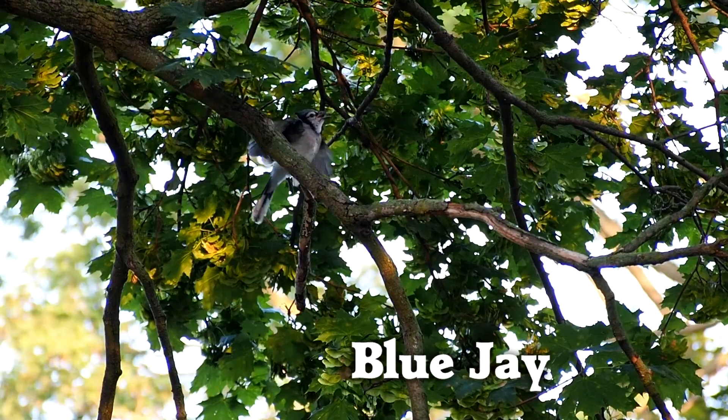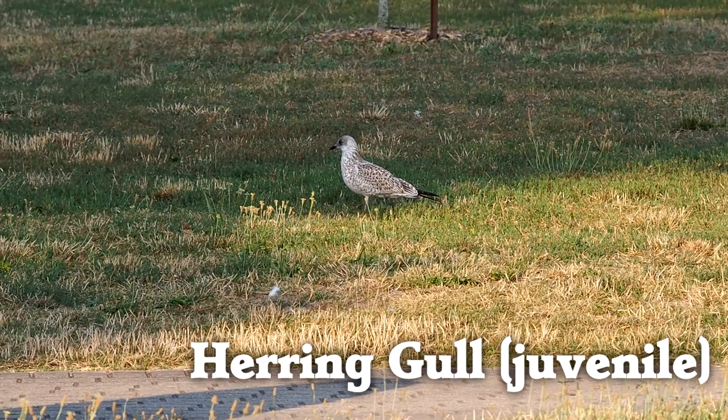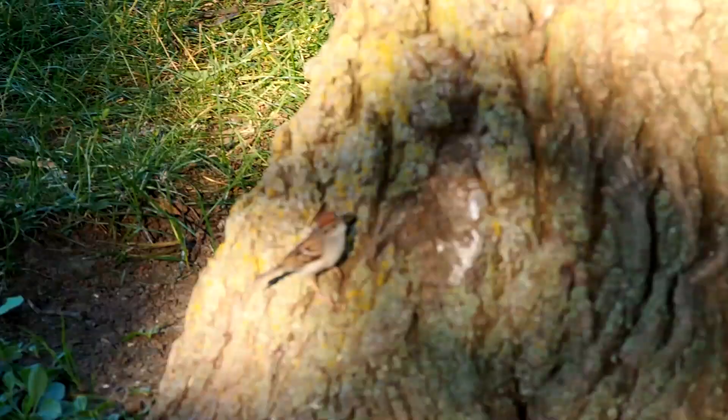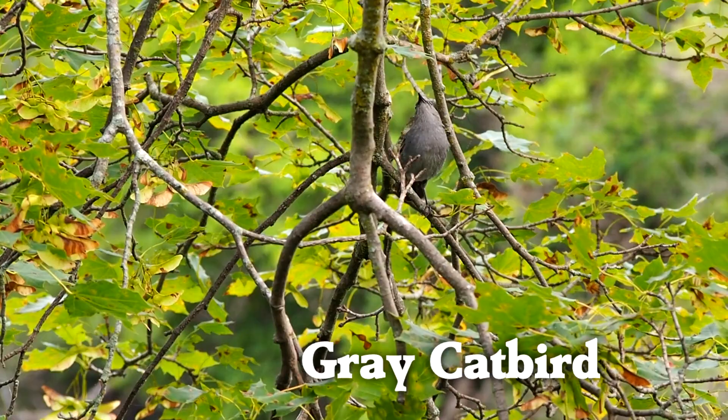Having a field guide was really helpful for identifying this one. But chipping sparrows have that cool hat that makes them easy to identify. A grey catbird was hopping around, and a great egret flew by.